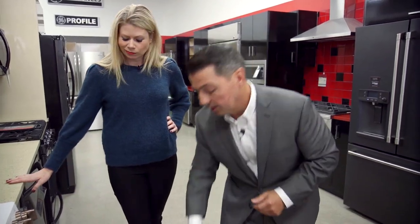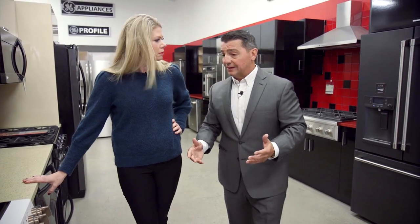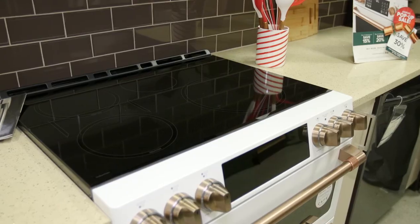That drawer under there is just waste. A lot of people don't use a storage drawer — they just fill it with things they're never going to get to anyway. So why not have some space where you can have an oven? Get some full use out of your range. Beautiful.